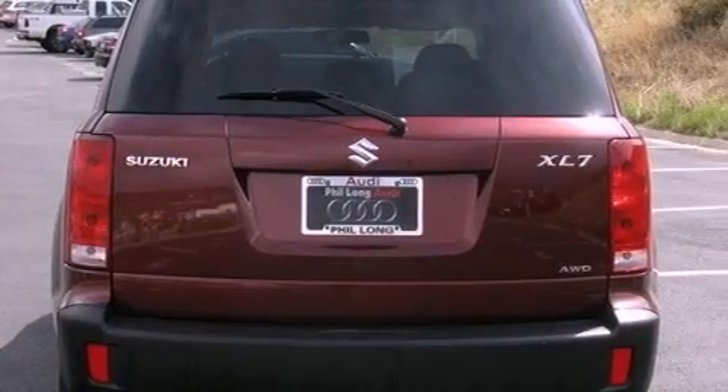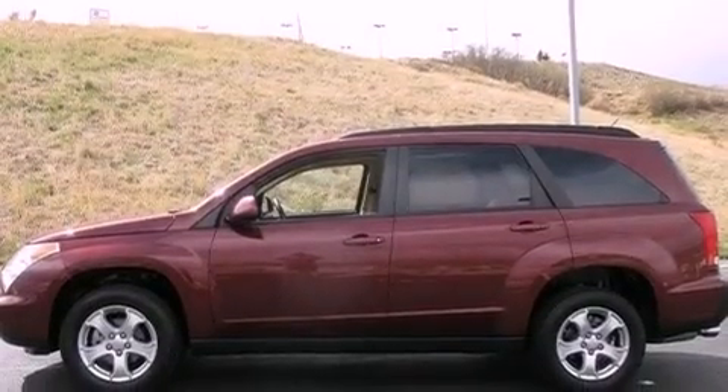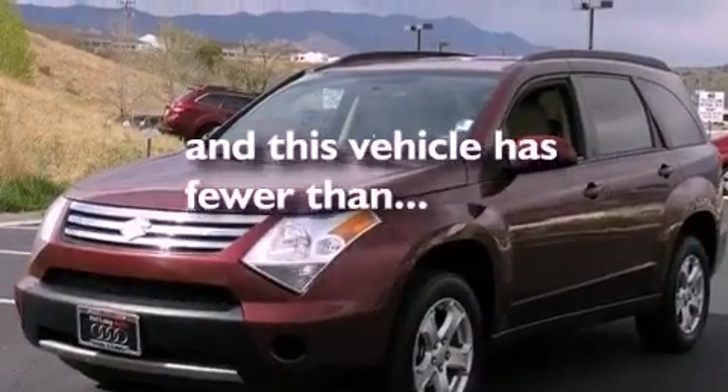All of the following features are included: a sunroof, aluminum wheels, a low-tire pressure indicator, an in-dash CD changer, a leather-wrapped steering wheel, a security system, roof rails, stability control, a power driver's seat. And this vehicle has fewer than 66,000 miles on the odometer.